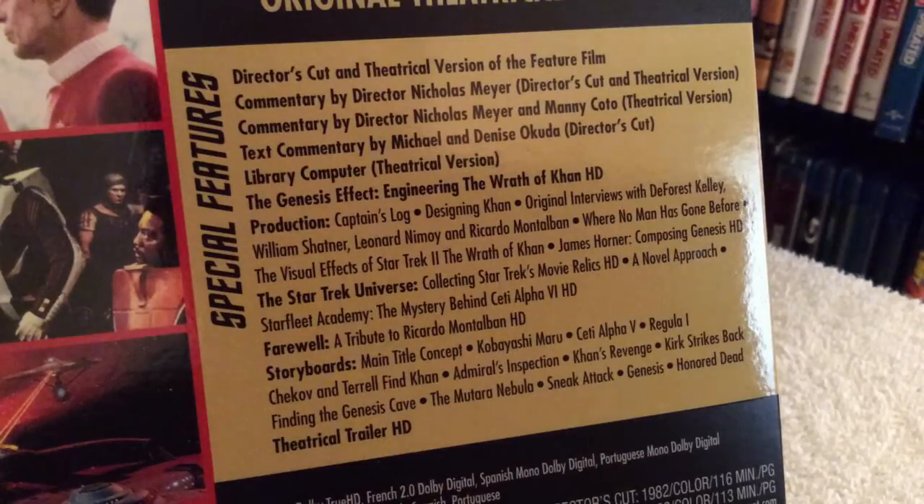There's also a great feature called The Genesis Effect: The Engineering of Wrath of Khan in HD, plus many different production featurettes including Captain's Log, Designing Log, original interviews with DeForest Kelley, William Shatner, and Leonard Nimoy, the Star Trek Universe, Collecting Star Trek Relics HD featurette, a farewell featurette which is a tribute to Ricardo Montalban in HD, plus storyboard featurettes and the theatrical trailer in HD.